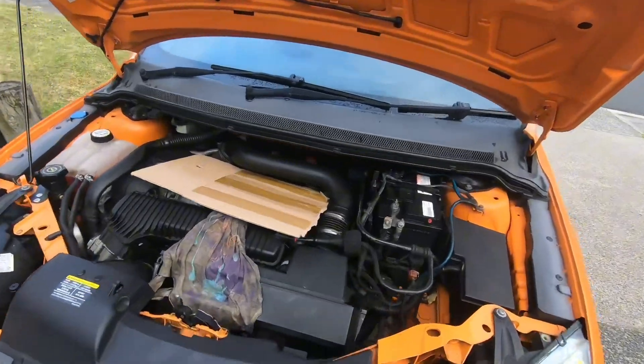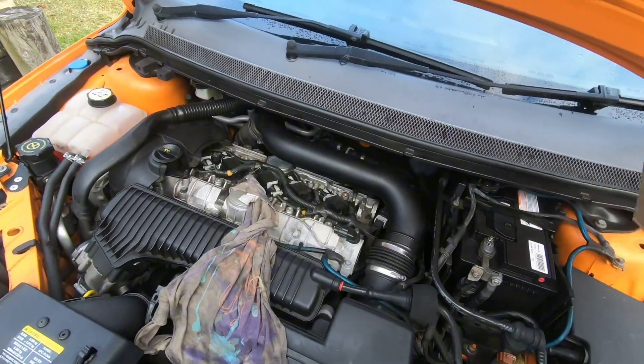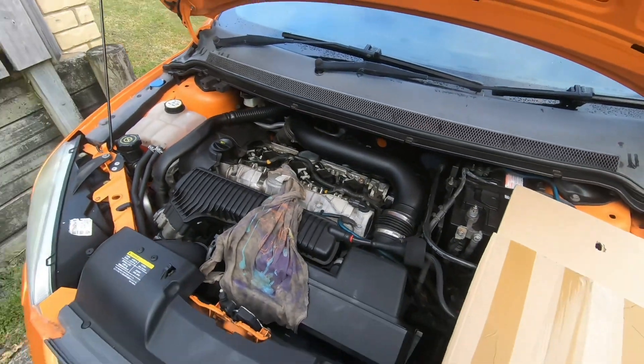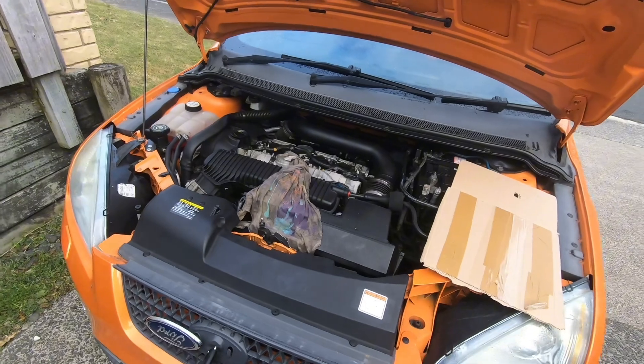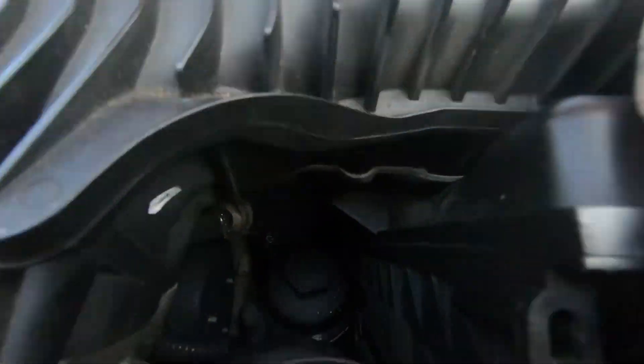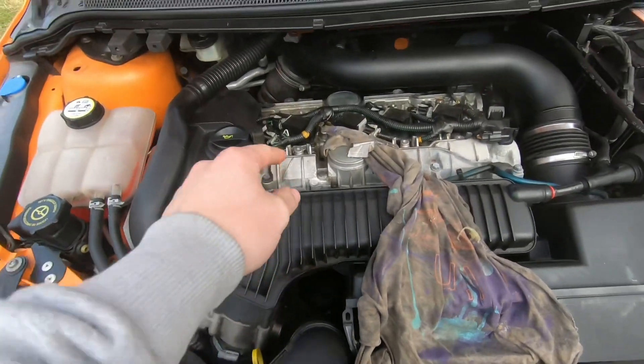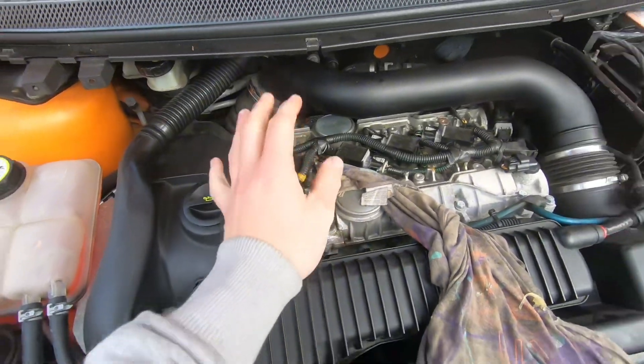Here it is — that mighty two-and-a-half litre Volvo lump, though right now it's not looking all that mighty. The main issue is the PCV hose — you can see the remnants of it right there — which runs from the oil filter housing up to the top of the crankcase. That is broken.